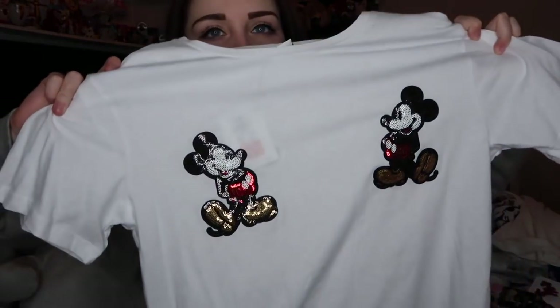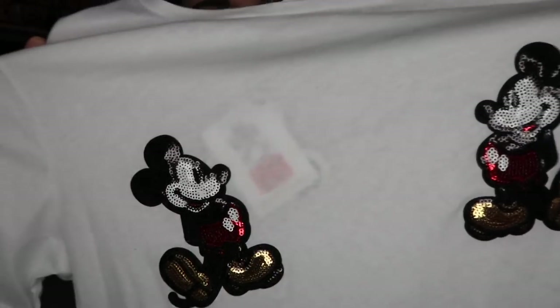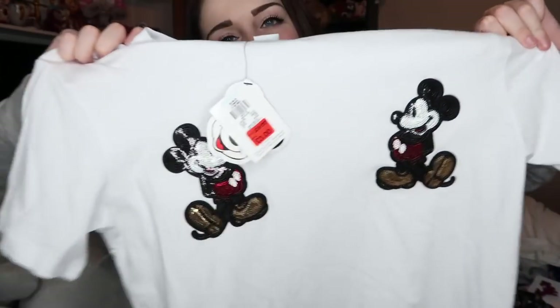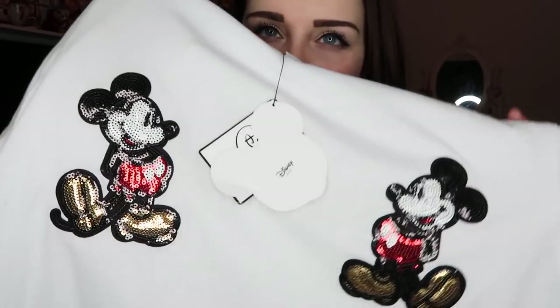Cracking on with more Primark Disney items: it's the Mickey Mouse t-shirt with two Mickey Mouse sequins on either side. I got this when it was in the sale — down from £8 to £3. I'd wanted it before but thought I had too many t-shirts, but for £3 I couldn't pass it up.